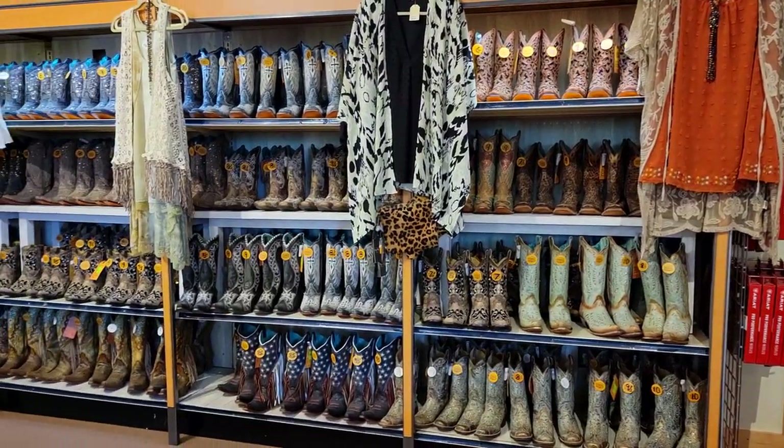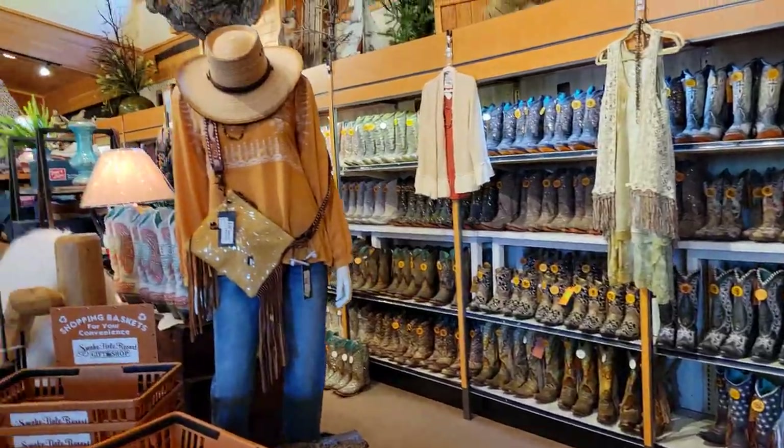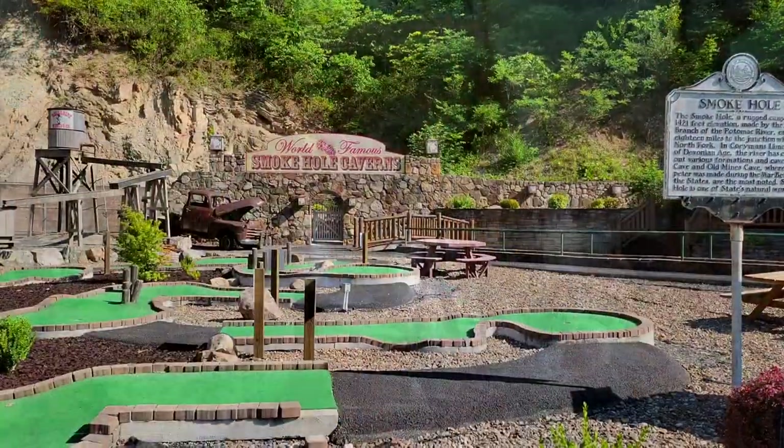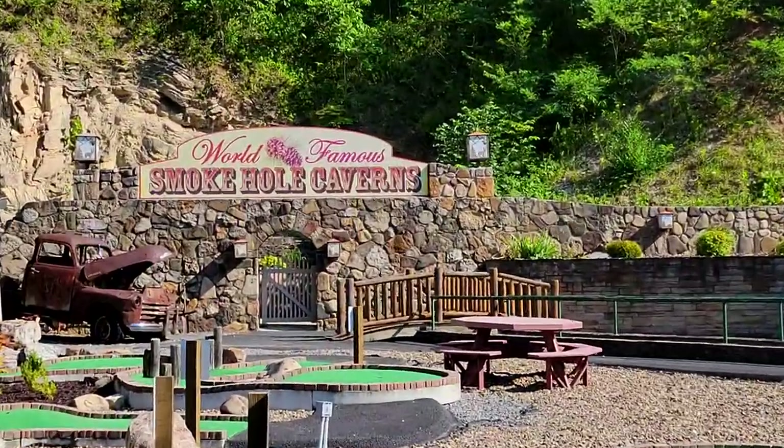We arrived a little early, so we got to check out the enormously huge gift shop right next to the entrance. They also have some rooms if you want to stay overnight, as well as a little golf course.